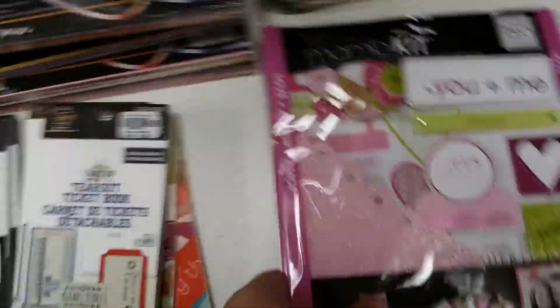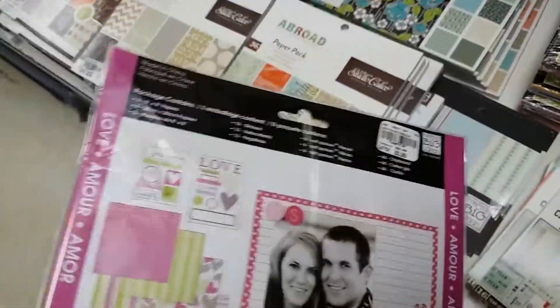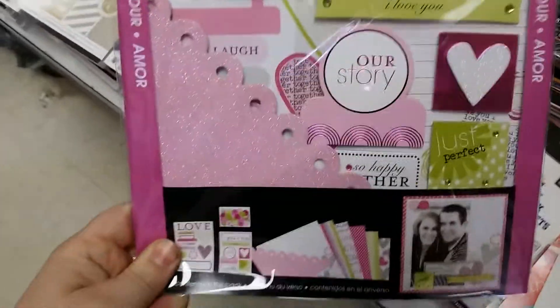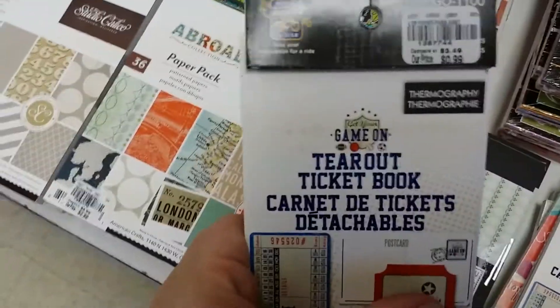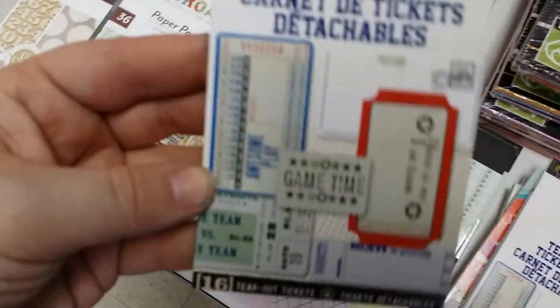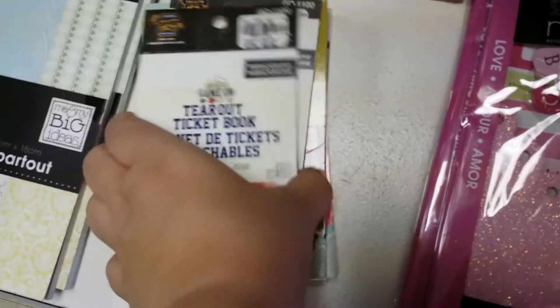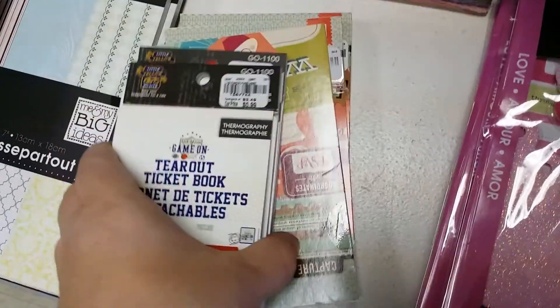And then we have these which are cool, it's only $3.99, and all this different stuff in there — tear out ticket books, some different kinds of those, these are $0.99.